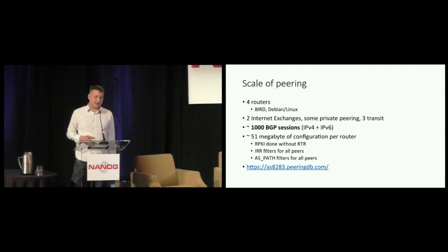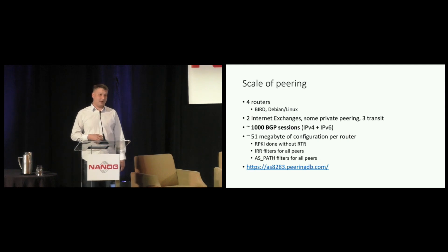We are present at two internet exchanges, AMSIX and NOIX. The totality of V4 and V6 eBGP sessions is almost 1,000 sessions. Our router configs are roughly 51 megabytes, because I'm doing things like keeping a full RPKI database in there and generating strict filters for every eBGP peer.